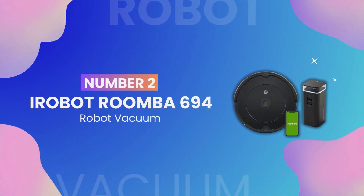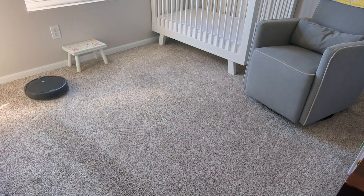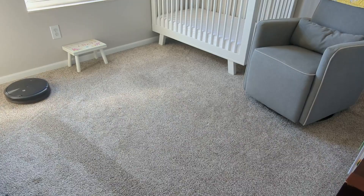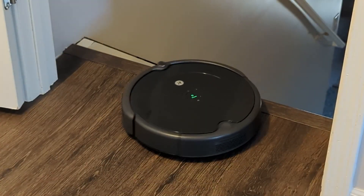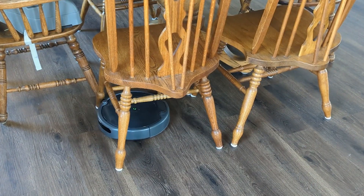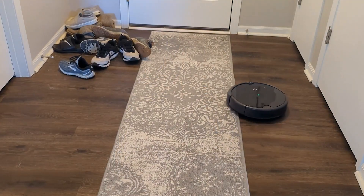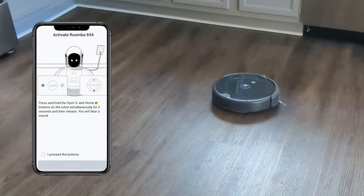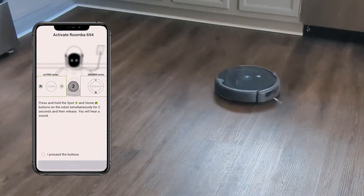Honorable mention number 2: the iRobot Roomba 694 Robot Vacuum. This smart vacuum cleaner does the job so you don't have to. It learns your cleaning routines and recommends schedules that suit your preferences. It also suggests extra cleanings when the pollen count is high or during pet shedding season, and it's compatible with Google Assistant and Alexa so you can start a cleaning session with just your voice.